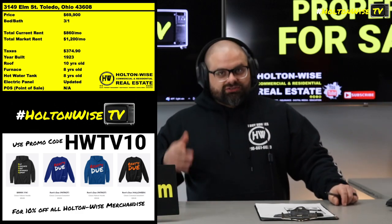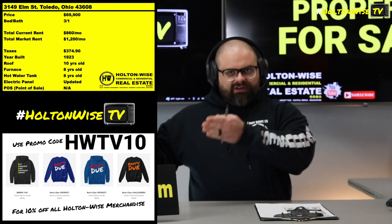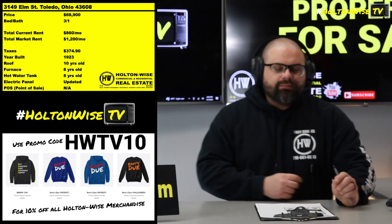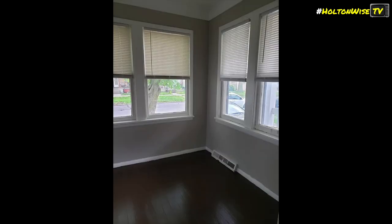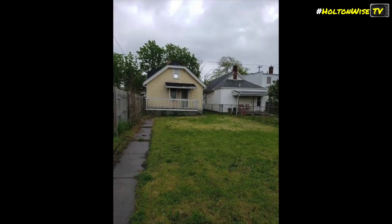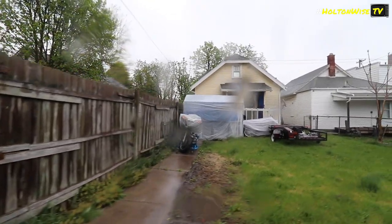Subscribe to the HoltonWise TV YouTube channel — you can buy investment properties in Toledo, Ohio. But let's get back to the meat on the bone. I think this is a good starter property. I've walked you through the process of how you'll make your offer and do your due diligence. What we need to talk about is the meat: the particular seller put that tenant in there at $860 a month.